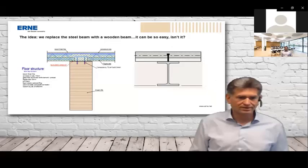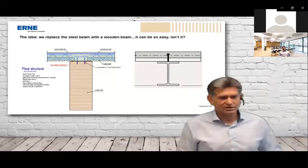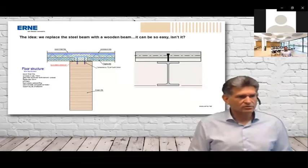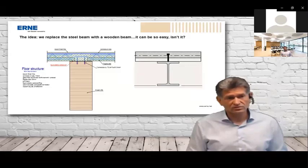It can't be that easy — and indeed it's really not. The first question was how to connect the timber to the concrete. We have our own system from TimberTech: a connection with a metal sheet glued into the wooden beam that goes into the concrete. But we saw that there were more and more problems to solve when you replace the steel beam with a wooden beam.